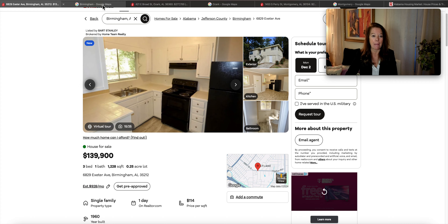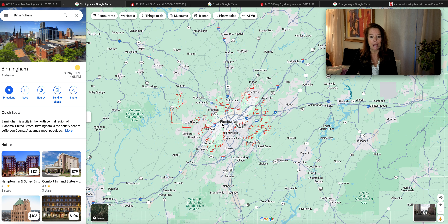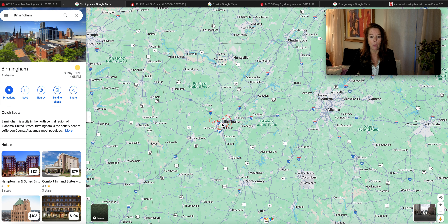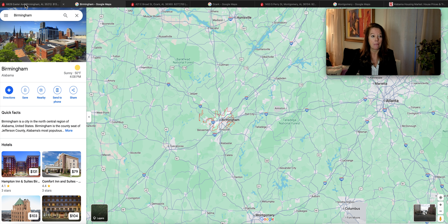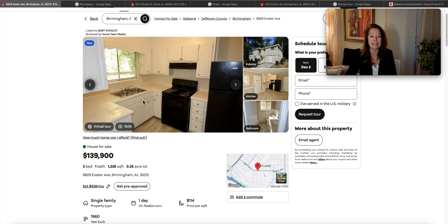Now we're moving into Birmingham, Alabama. For those of you that want to spend half that money, this one is in the county seat of Jefferson County. Birmingham is north of where we were previously — Huntsville is up to the north, Montgomery is down to the south. This one is $139,900, on a quarter of an acre. Three bedrooms and one bathroom, only been on the market a day, built in 1960.